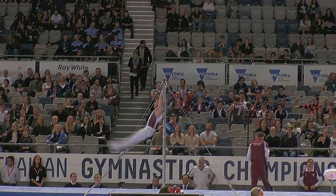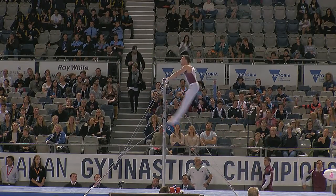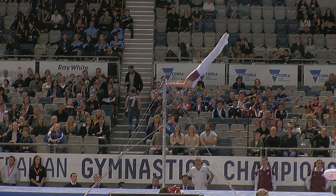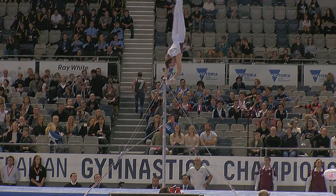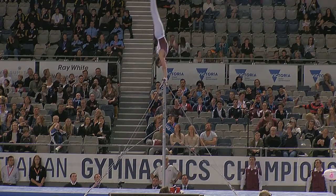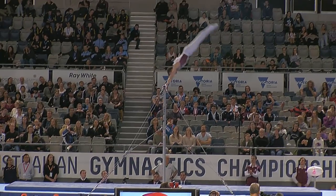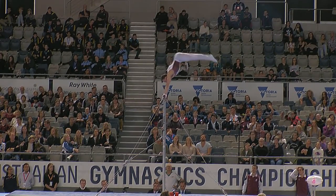Michael Messier in the lead last time we saw the leaderboard. Strong apparatus for him, the horizontal bar. The Yamoaki a little close to the bar, but only small reduction there. Stelter to catch — beautifully done, catching with nice straight arms there.